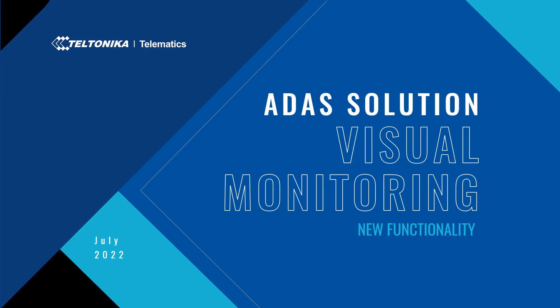Good morning, good day, and good evening everybody. Welcome to our online session. Today we are presenting our ADAS solution visual monitoring functionality webinar. We'll discuss the relevance and beneficial features of ADAS solution itself, the benefits of new visual monitoring functionality, and how this functionality helps companies to save their assets.